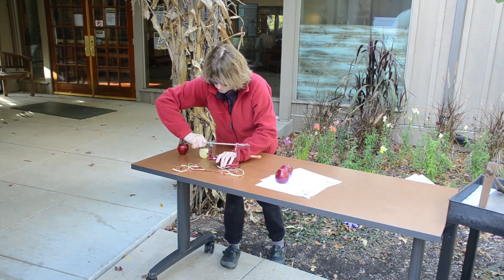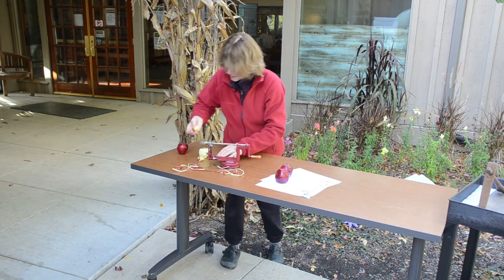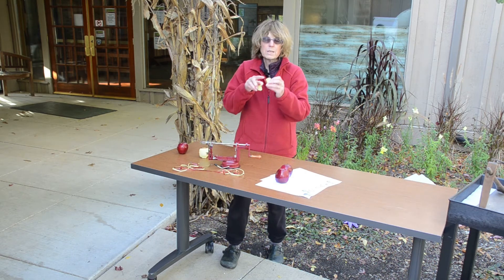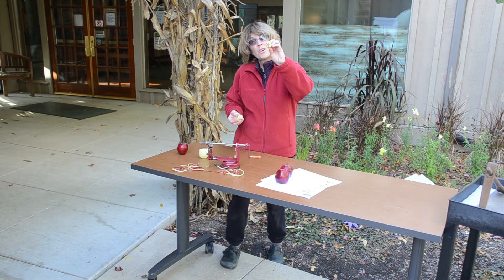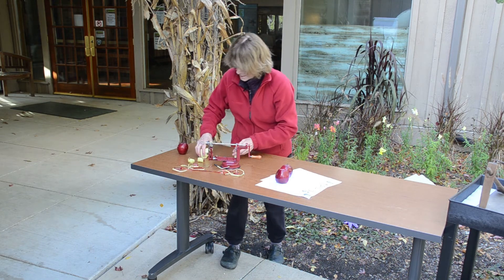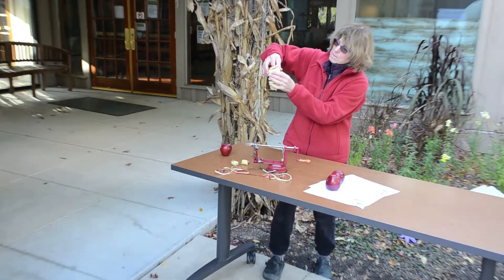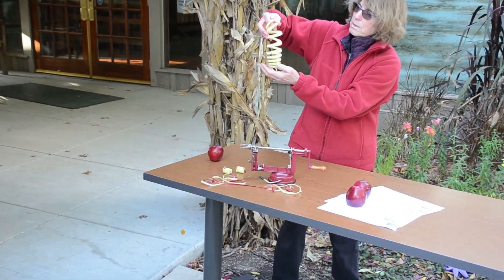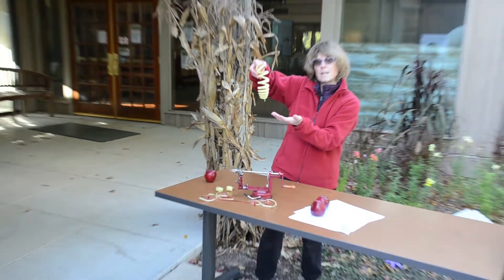The core will come off. Sometimes it breaks, but we don't usually eat that part. And then in the middle we can see the seeds. Did you know, in the center of every core is a star? And when I take my apple, it has this nice little spiral shape to it. Look at that pretty decoration — you could dry this too and hang it up.